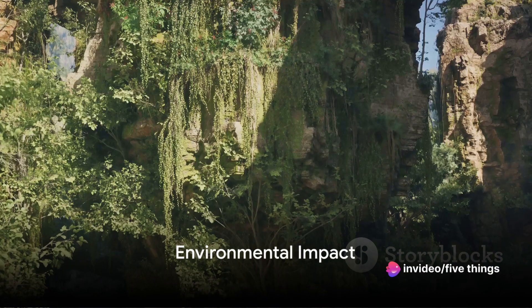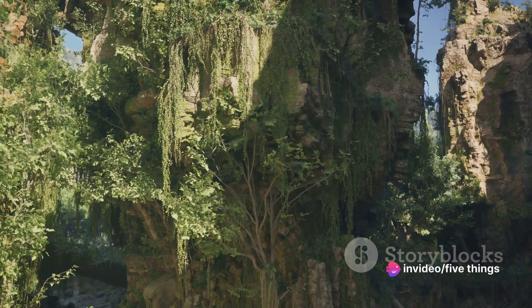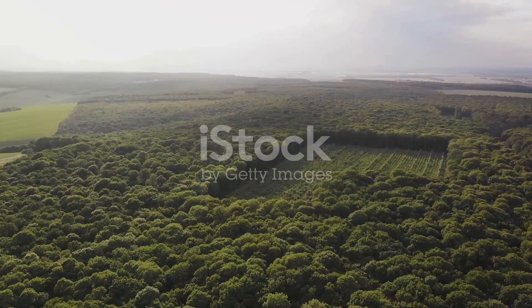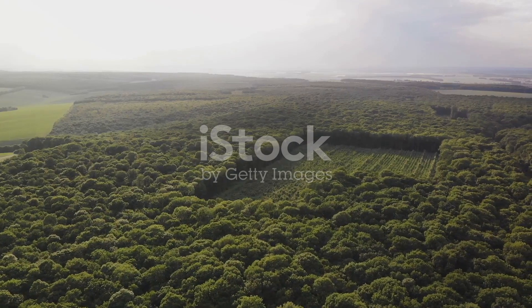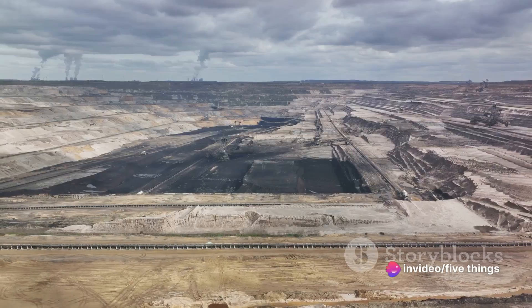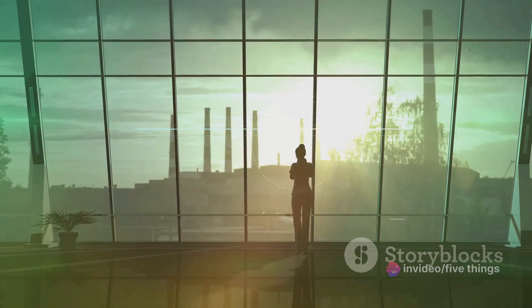Moving on to fact number four: gem mining can have a significant environmental impact. Picture the lush landscapes that often house these precious stones. Now imagine them transformed by deforestation, their rich soils eroded, their waters polluted. This, unfortunately, is the harsh reality of gem mining. But it's not all doom and gloom.